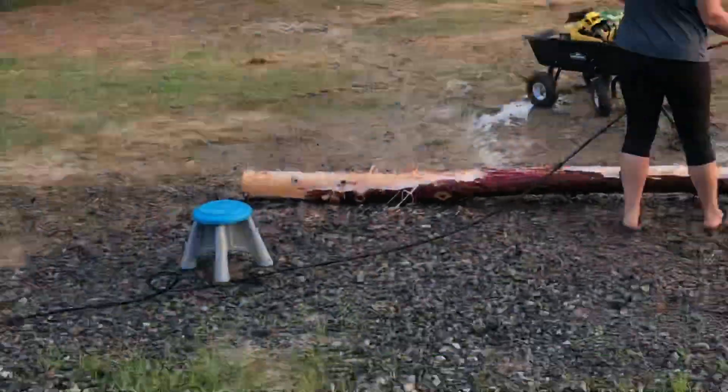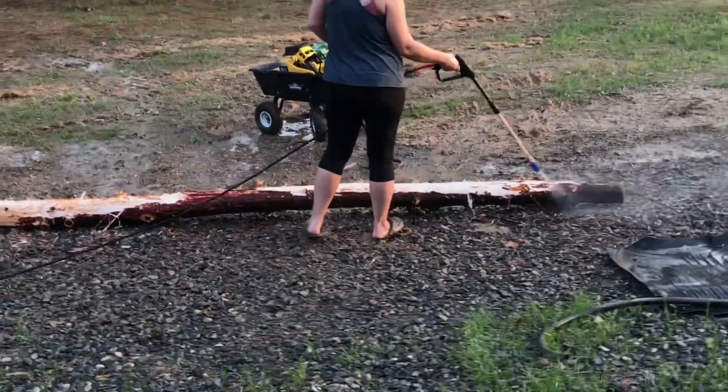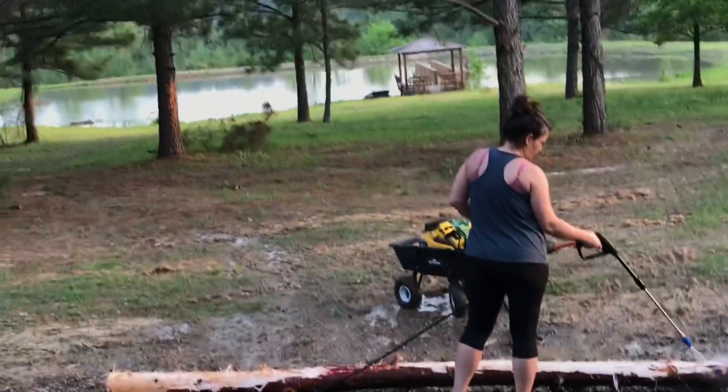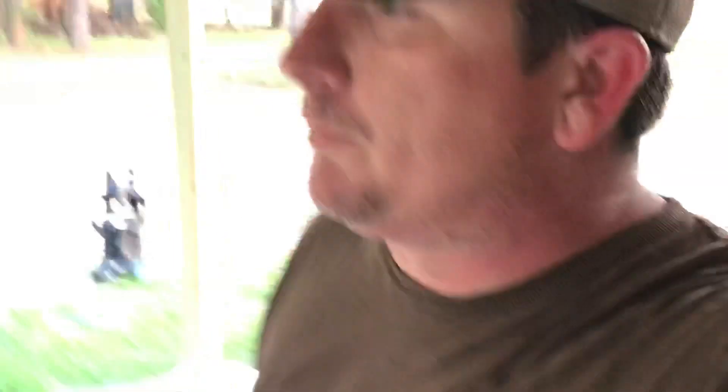Inside the bathroom: vanity, toilet, laundry. Got a little boat built to hold all that stuff, and Lynn's got her blow dryer and flat iron hanger there. There's the shower, and we have another shelf here to hold toilet paper, towels, and things of that nature. Other than that, everything is the same in there.